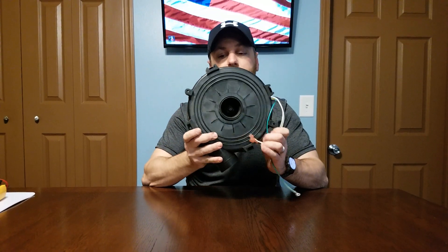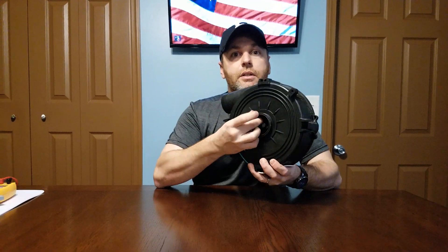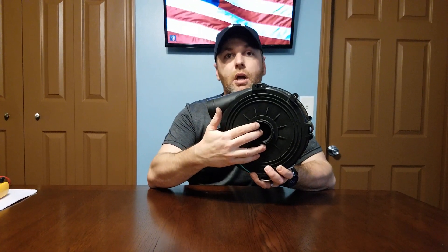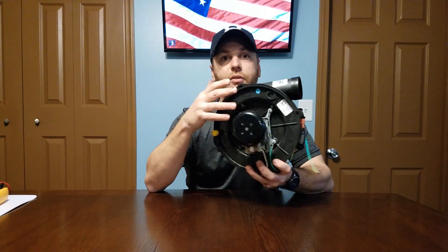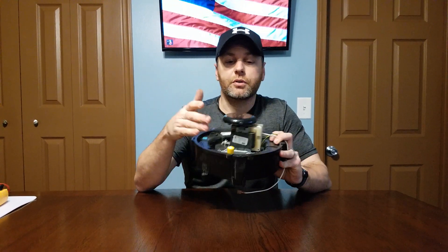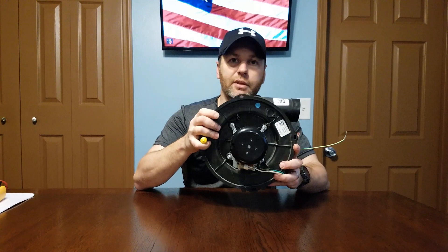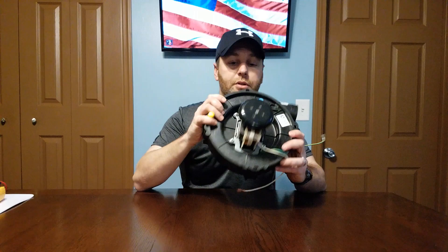The impeller — the fan wheel inside — can also break, come apart, or come loose from the motor shaft. At that point the whole assembly has to be replaced. These things come as one piece anymore; used to, especially on 80% furnaces, you could replace just the motor or just the wheel, but now pretty much everything is one piece.